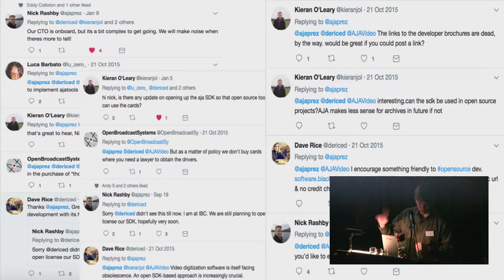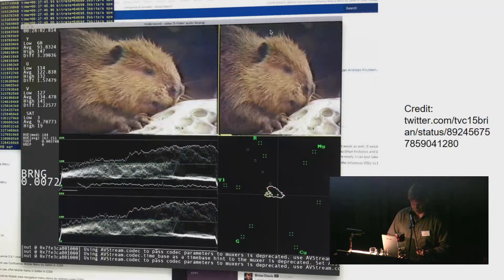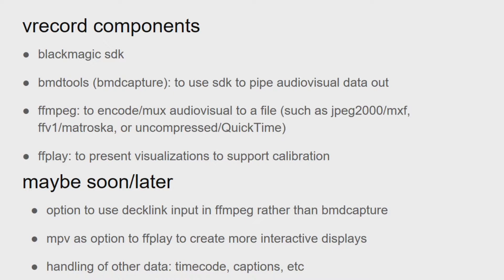The last option — open source — is really where we have to invest and innovate the most. This is a picture from BAVC in San Francisco of an implementation of vrecord. vrecord uses different tiles to show tools like waveform and vectorscope so you can calibrate playback, gives statistics, and provides indicators if your video is too dark or too black. The components of vrecord — a GitHub project — include the Blackmagic SDK, BMD Tools to facilitate connection between the SDK and piping to a subsequent tool like FFmpeg or libav, and then FFmpeg to record to desired settings and generate visualizations.